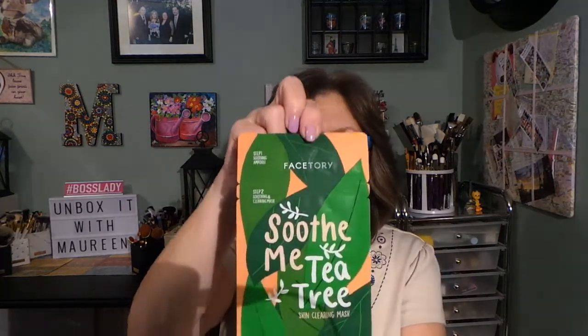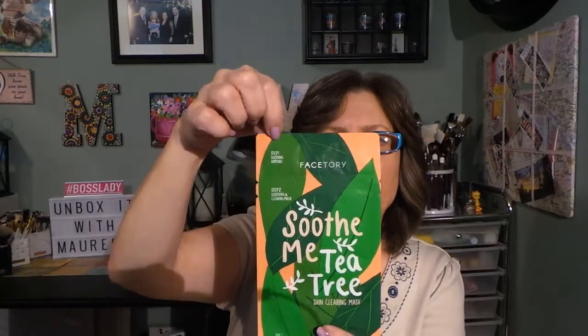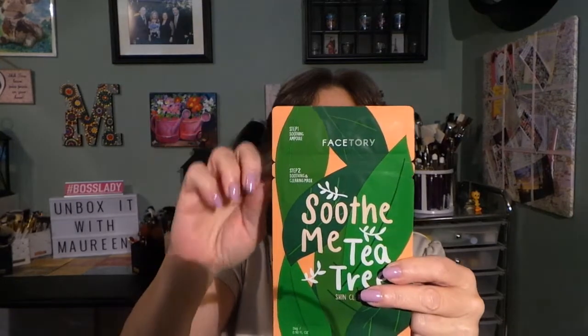The first mask is from Face Story themselves — it's the Soothe Me Tea Tree mask, a skin-clearing mask. It's a two-part mask: the top part is an ampoule and the actual mask is down below, in a separate section, which is pretty nice.